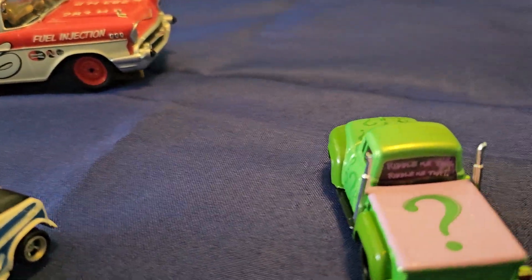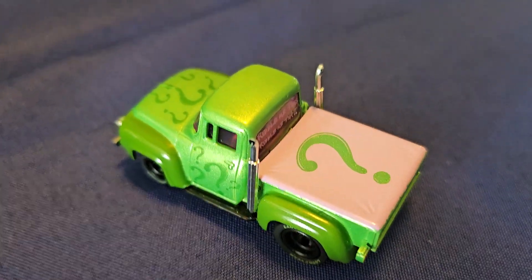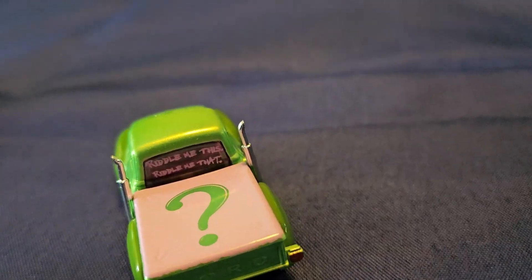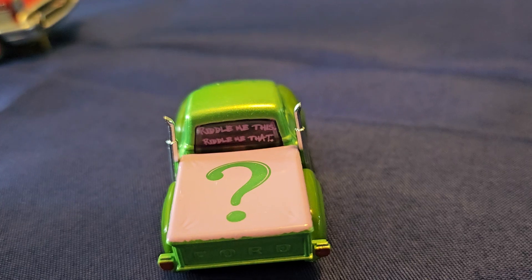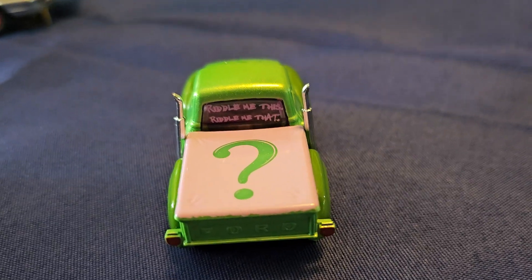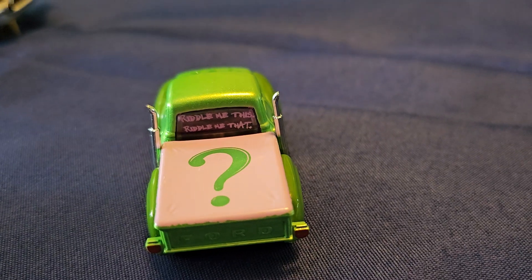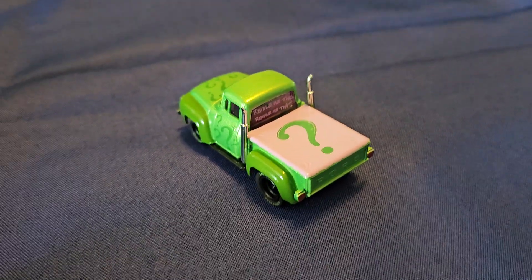Now from Auto World, we have the Riddler — and this is his pickup truck. On the back, if you can read it, it says 'riddle me this, riddle me that.' That's quite Joker-esque, and it's a nice little car and tribute from Auto World.